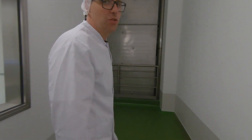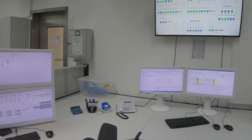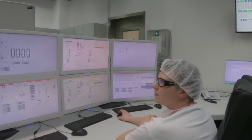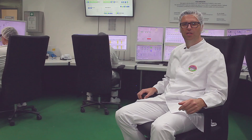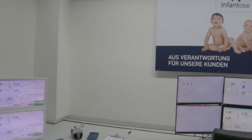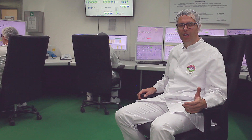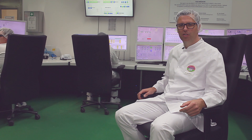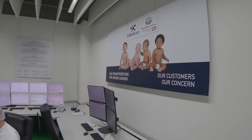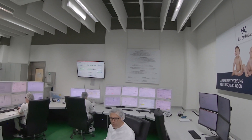Follow me into the operations room — you can see a lot of screens. The operators do a good job every day and they know exactly what happens here. Dry-mix is a critical product at this facility because our customers are babies. We started up production 3 years ago.